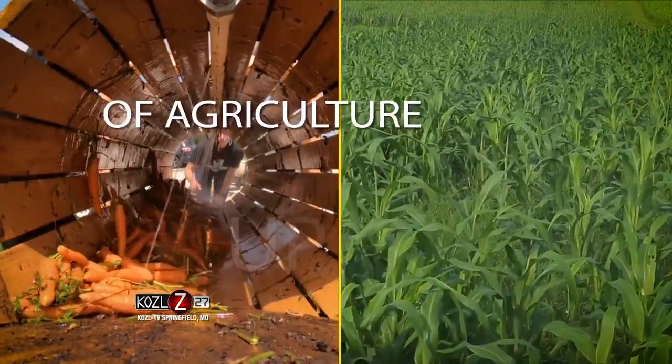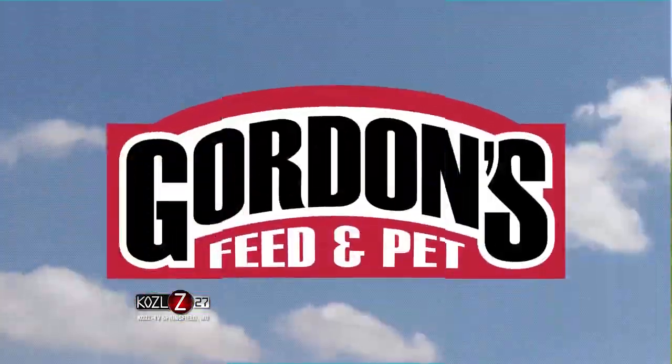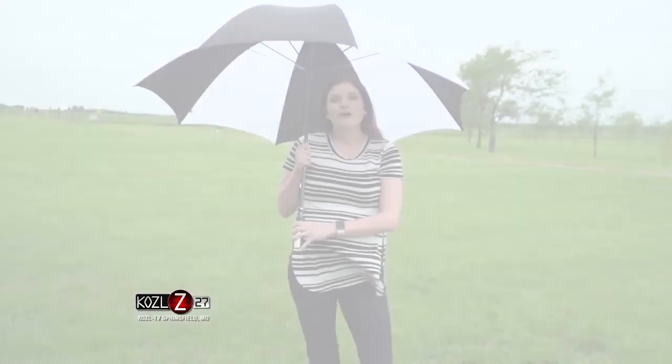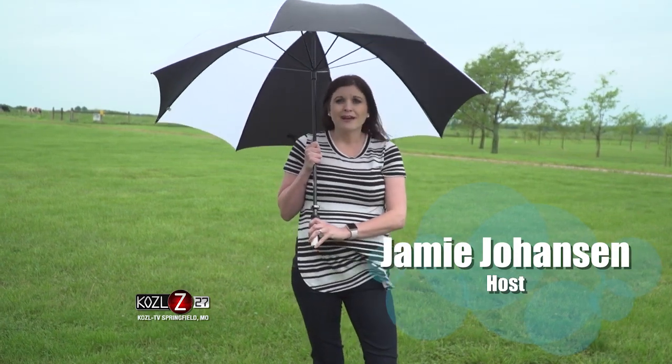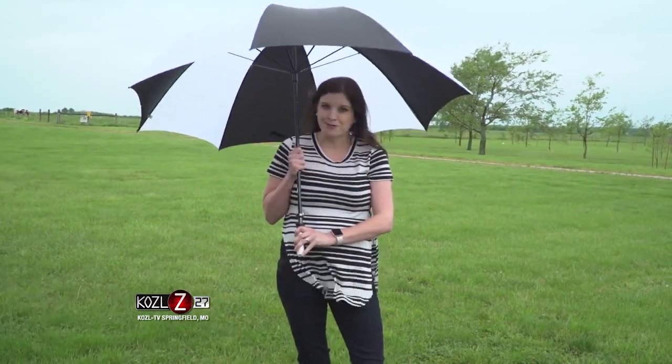Your weekly in-depth view of agriculture up close, this is In The Field, presented by Gordon's Feed and Pet. We're at the Southwest Missouri Research Center in Mount Vernon, where livestock producers from all over the Ozarks have gathered for a grazing school.